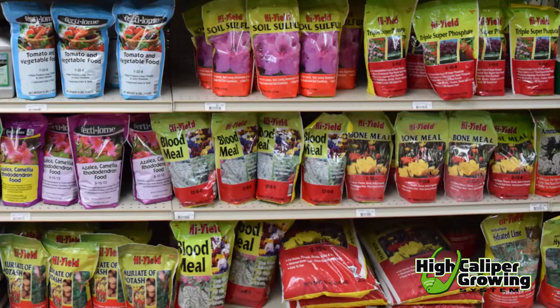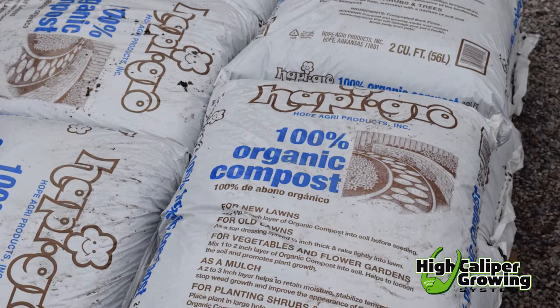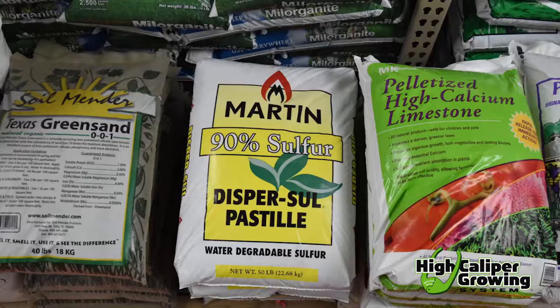Other natural fertilizers include plant materials like kelp or cottonseed meal, manures, byproducts like fish emulsion, and mined minerals like green sand and rock phosphate.